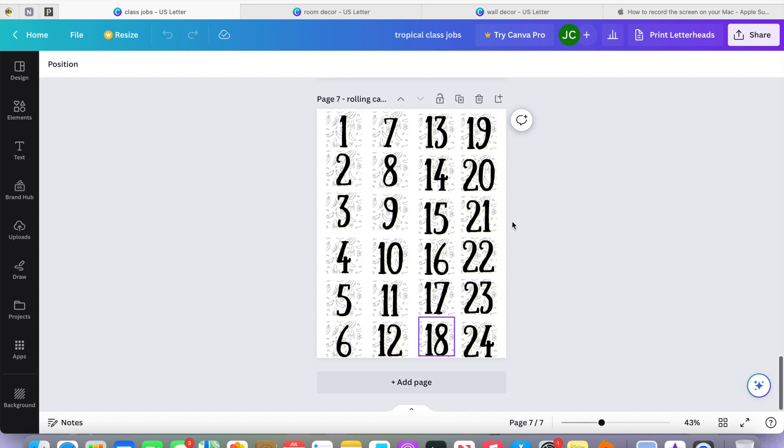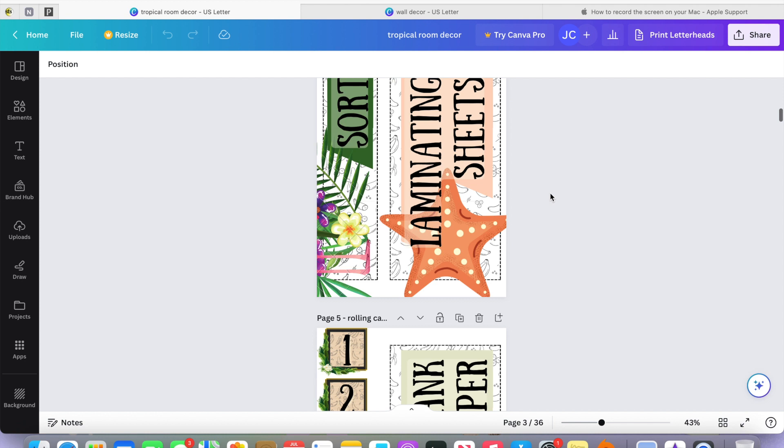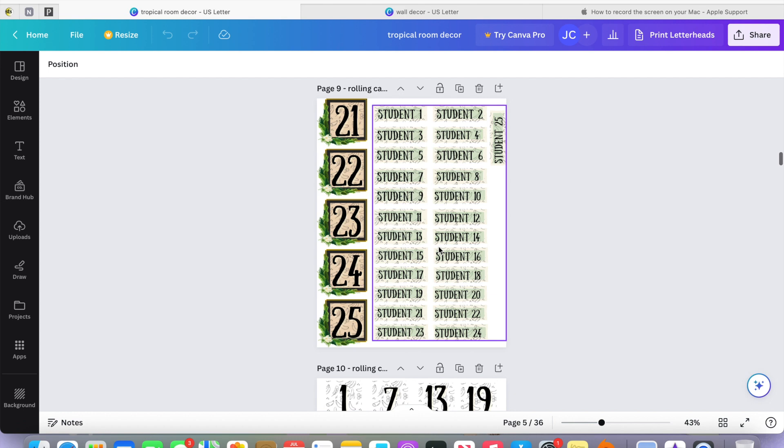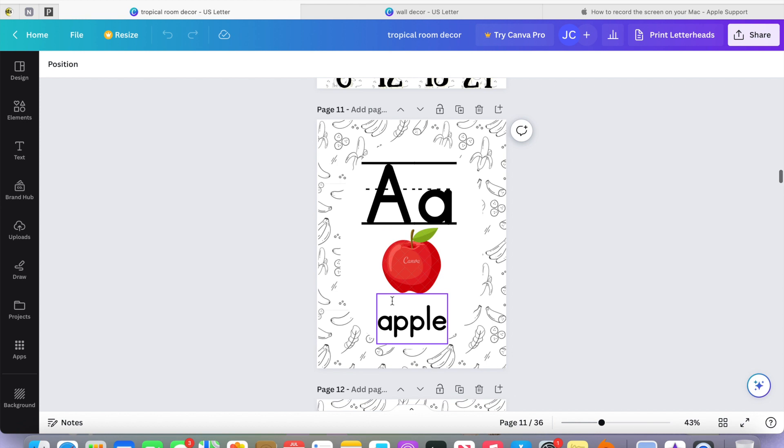For my tropical room decor, I created labels for my rolling cart. The cart has 15 drawers — five bigger ones and ten smaller ones — so I made two different sizes of labels. I also have a number system for my students. As you scroll down there are more labels, which I plan to use specifically for my mailbox. I also made alphabet posters.